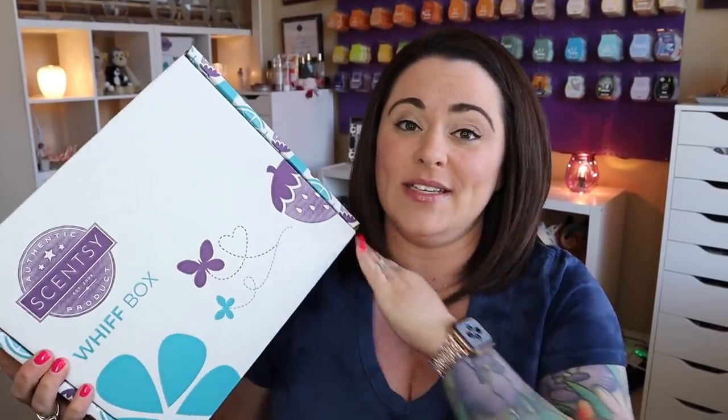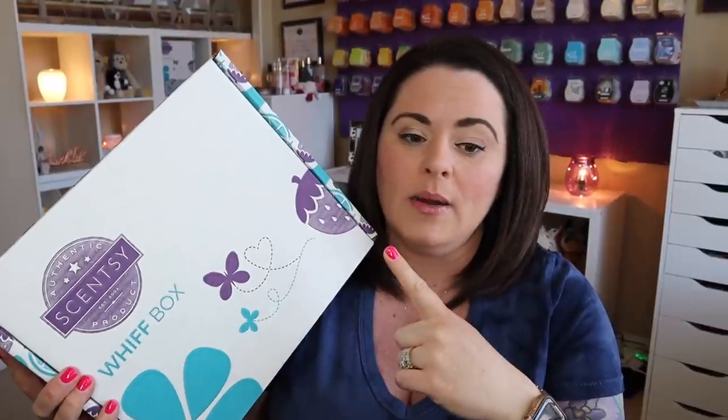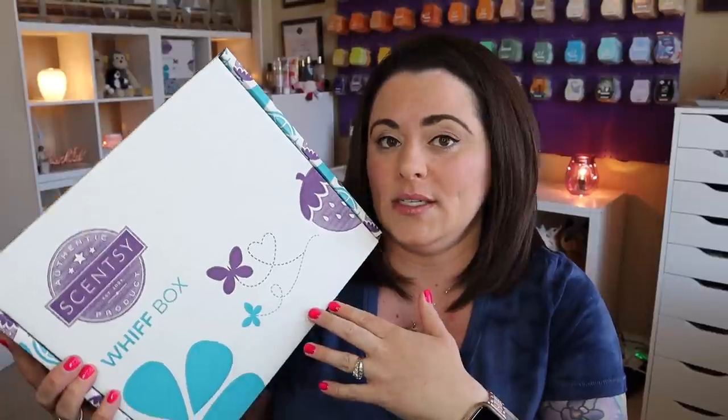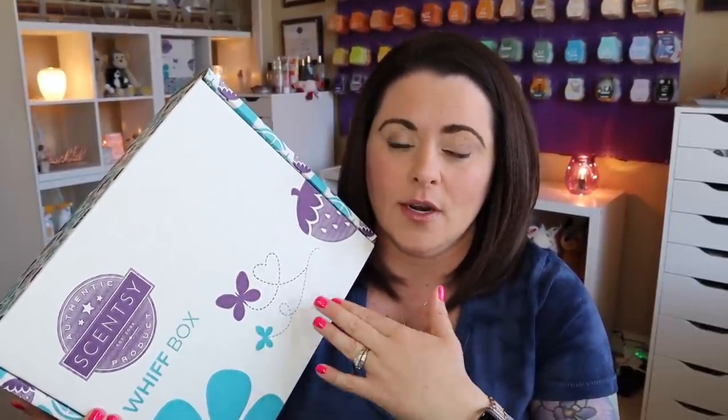You don't have to have a subscription for this — you can purchase it as a one-time purchase. They do change month to month, so for the entire month of May you should get something very similar, if not exactly the same as this box. Starting June 1st there will be a brand new box with all different things. Even if you order on the last day of the month and it arrives in June, it will still be this box or something very similar.